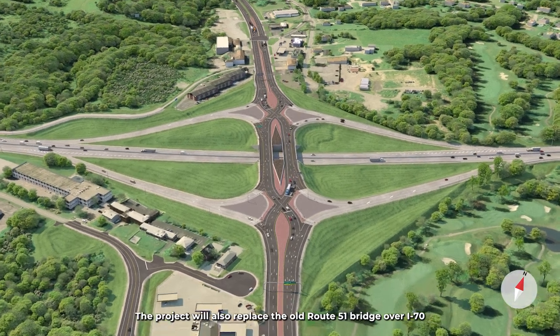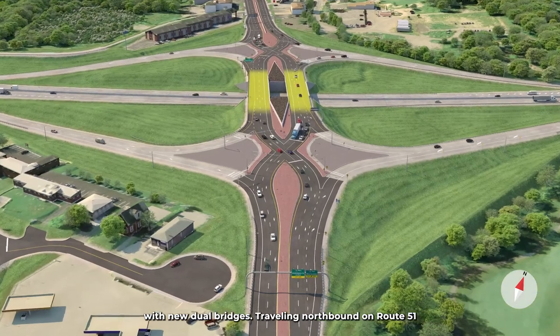The project will also replace the old Route 51 bridge over I-70 with new dual bridges.